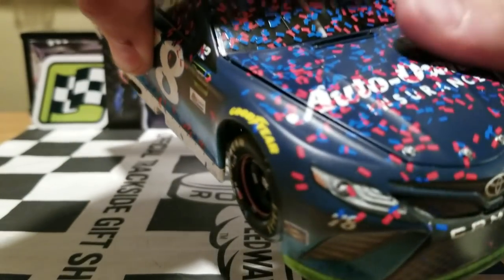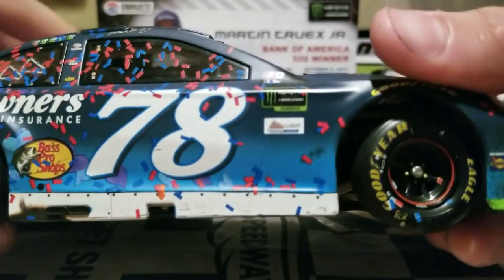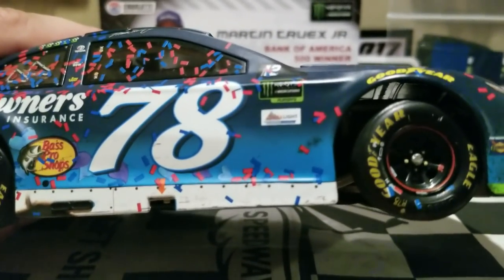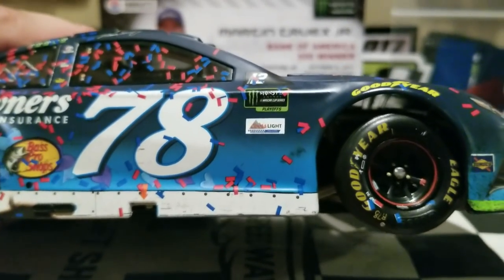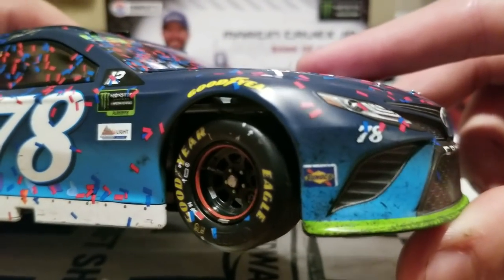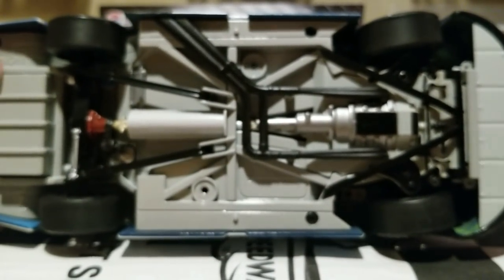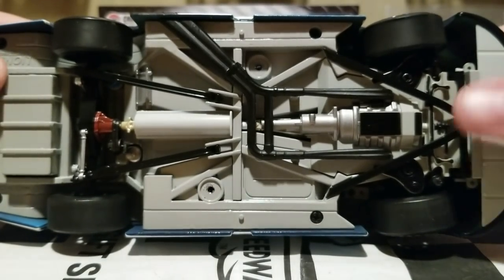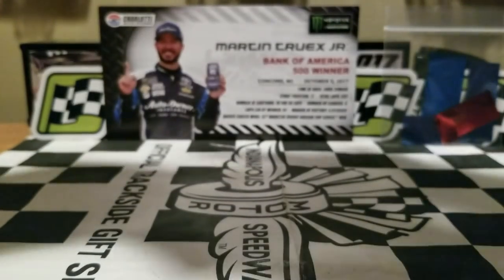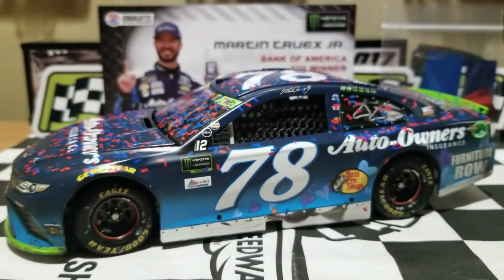Will I say it is my favorite Martin Truex Jr. diecast for this year? It's definitely up there. There's still so much to review about this car — it's just amazing. The matte finish on this looks amazing. And the bottom of the diecast is metal — another good reason why this is a great 2017 Race Win. I'm going to miss those days.